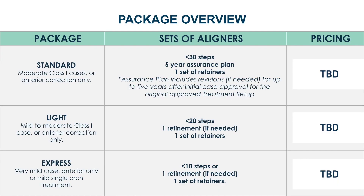Reveal Aligners come in three package sizes. Standard typically treats cases with a combination of crowding, spacing, or overbite and overjet situations in less than 30 aligner sets and includes refinements for up to five years from the initial ship date. Light is for mild cases with less than 20 sets and includes one refinement. Express is for very mild anterior-only or mild single-arch treatment and also includes one refinement.